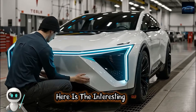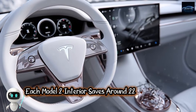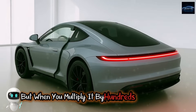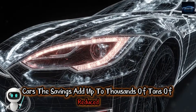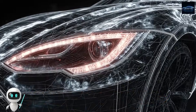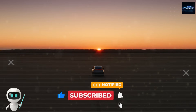Each Model 2 interior saves around 22 kilograms of raw material compared to the Model 3. That does not sound like a lot, but when you multiply it by hundreds of thousands of cars, the savings add up to thousands of tons of reduced waste every single year. It is sustainability you can literally sit inside. But Tesla was not satisfied with making it greener — they made it smarter.